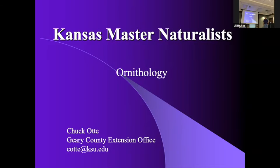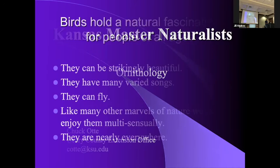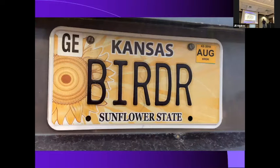I've been with K-State Extension for about 30 years. There are bird watchers and then there are birders.